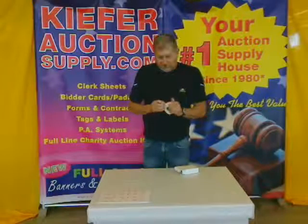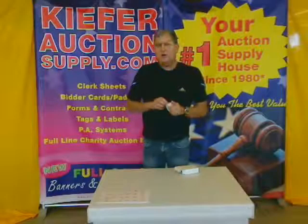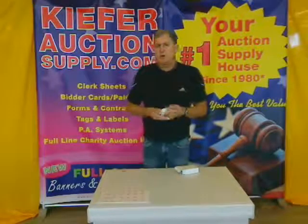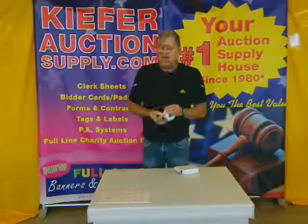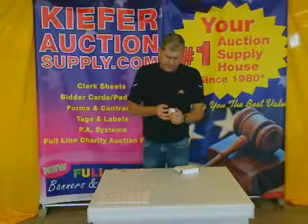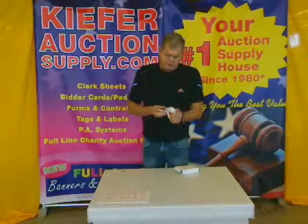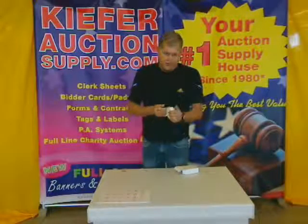Hi, Kurt here with Kiefer Auction Supply — 30 years your auction supply headquarters in Fergus Falls, Minnesota. Started in 1980 and we're pleased to supply all of the nation's auctioneers, and in fact across the world, we're the auction supply headquarters.